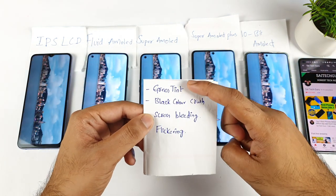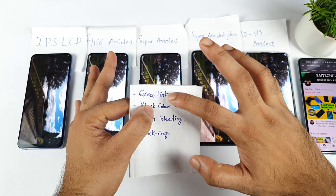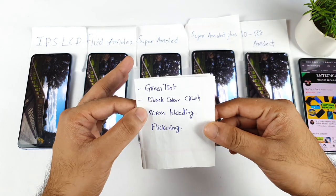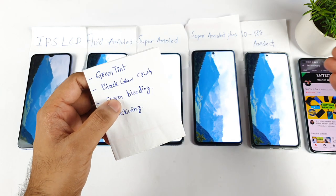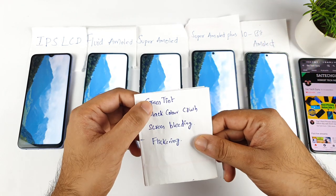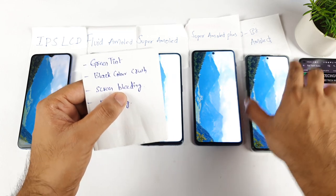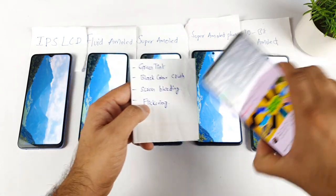As soon as you get the phone on day one, check for the green tint problem and the black color crush issue. The green tint problem doesn't happen in all units — only in a few units. Make sure your unit is not one of the green tint units. If you have a green tint, apply for a replacement. The MLNX device had black color crush and green tint issues, and the iQOO 7 also had green tint issues. The POCO F3 GT has a screen bleeding issue, which is a software-related thing that could be fixed, but it still hasn't been fixed. Flickering issues are another thing you cannot see with your eyes — you can only see the flickering by using a different phone camera.